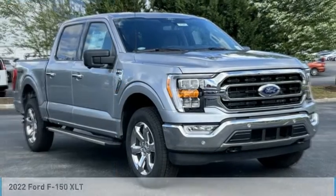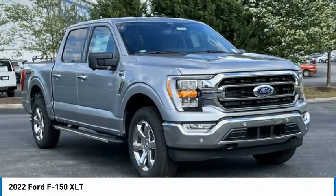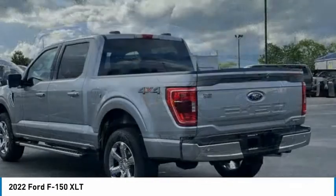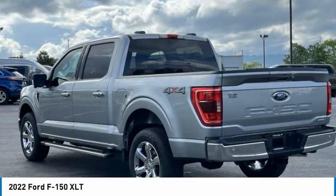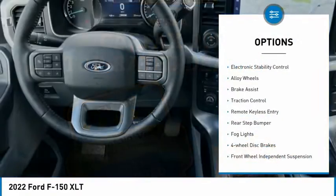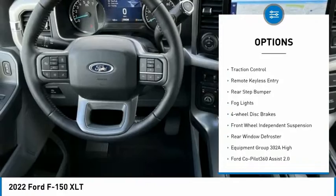Stop by and take a look at the 2022 F-150. A Ford F-150 knows how to handle any situation — it's built to follow orders, no whining. Here are some of this vehicle's great options: electronic stability control, alloy wheels, brake assist.